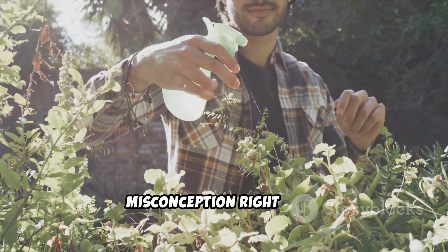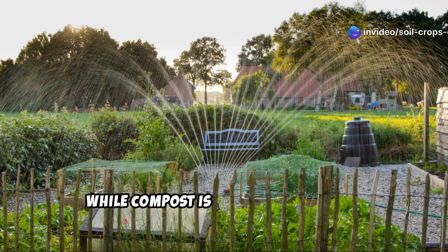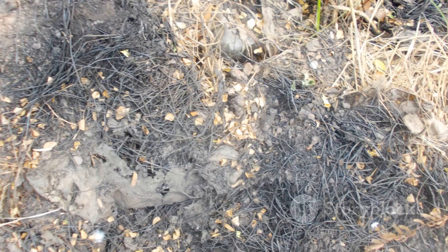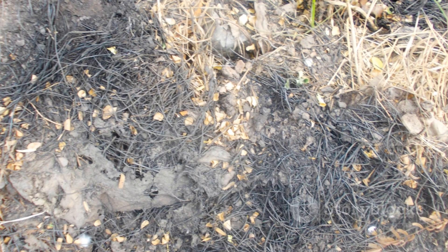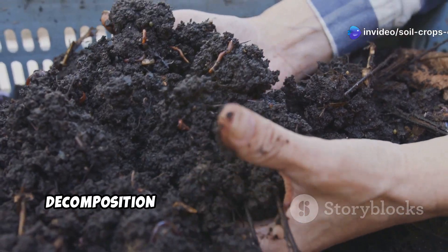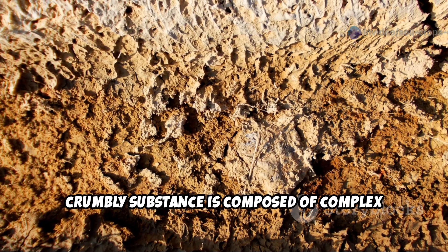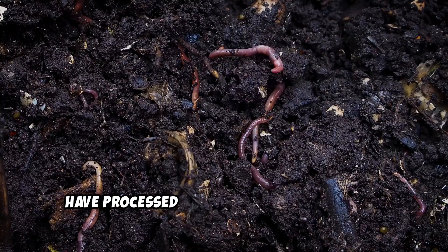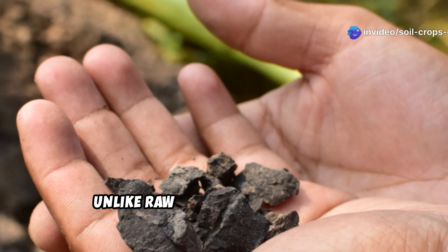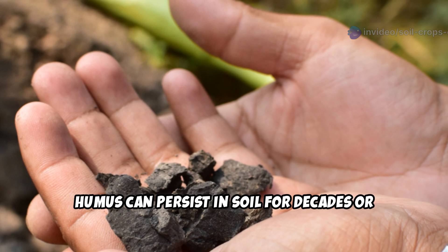Let's clear up the biggest misconception right away. Humus isn't simply decomposed organic matter or compost. While compost is incredibly valuable, true humus is what remains after compost has further decomposed into its most stable form. Think of compost as the teenager and humus as the wise elder — the end stage of decomposition that resists further breakdown. Unlike raw organic material which breaks down relatively quickly, humus can persist in soil for decades or even centuries.